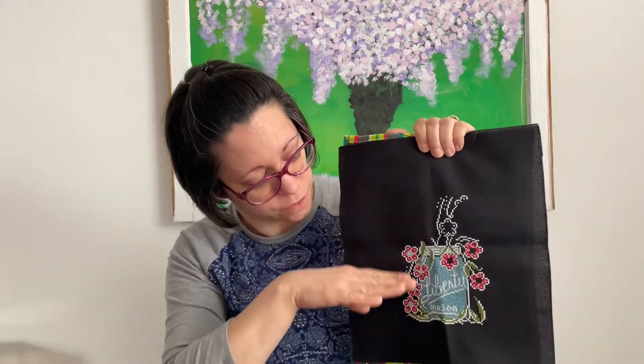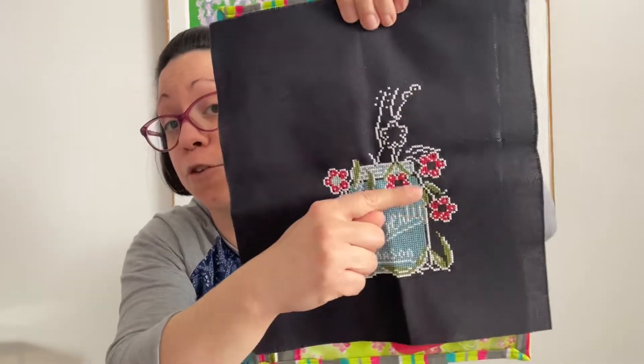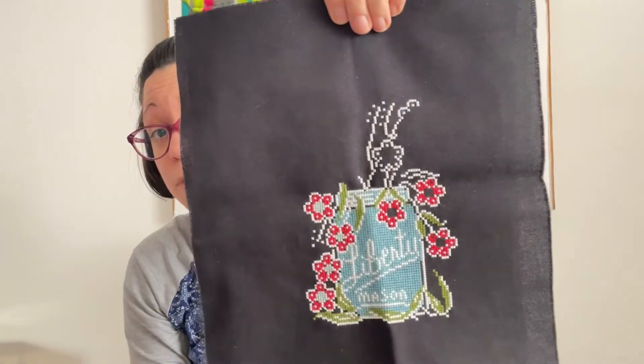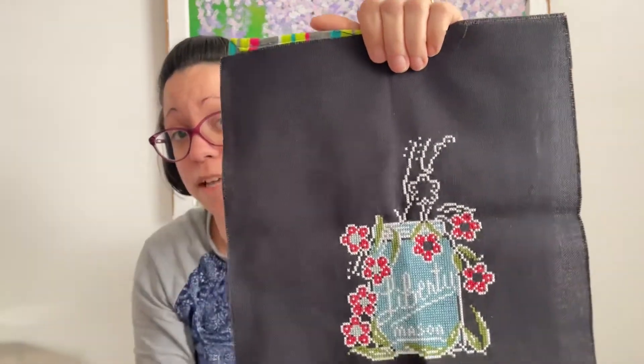I believe another two to four days would finish Chalk Full Liberty. This whole side is finished, this side is finished, and this side is getting there — the flowers just need their centers. Each flower has a white Smyrna cross in the middle, and there are quite a few more flowers up here needing outlining and leaves. I really believe I can get this done in a more realistic three to four days, especially since I only had half the jar and a couple flowers done when I picked it up at the beginning of the month.